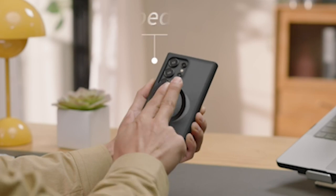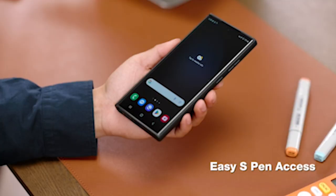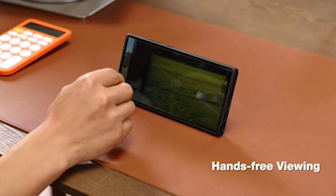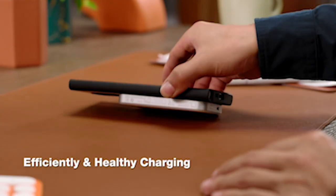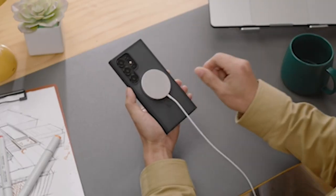So guys, this was the video about the 7 Best Samsung Galaxy S24 Ultra Taurus Cases and Accessories 2024. All the links are given in the description, do check them out. If you enjoyed the video be sure to hit the like button and subscribe to our channel for more videos. Thank you.